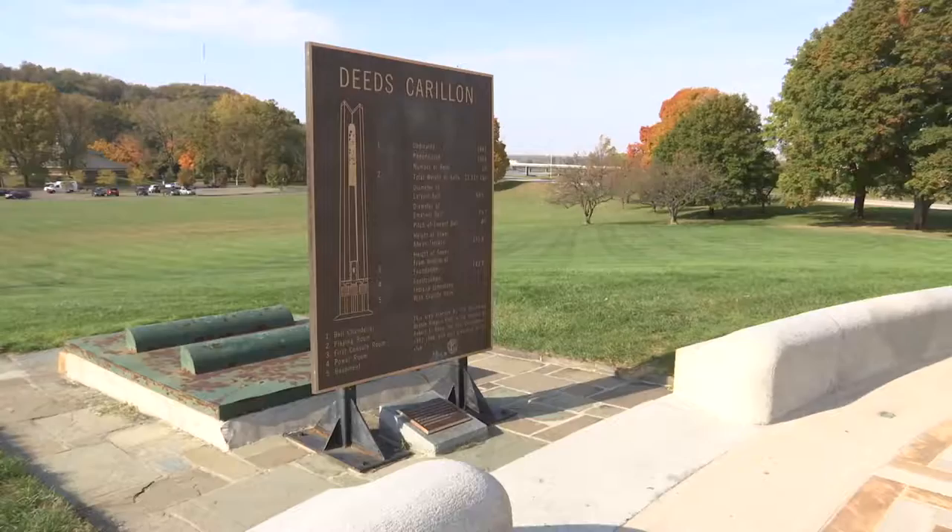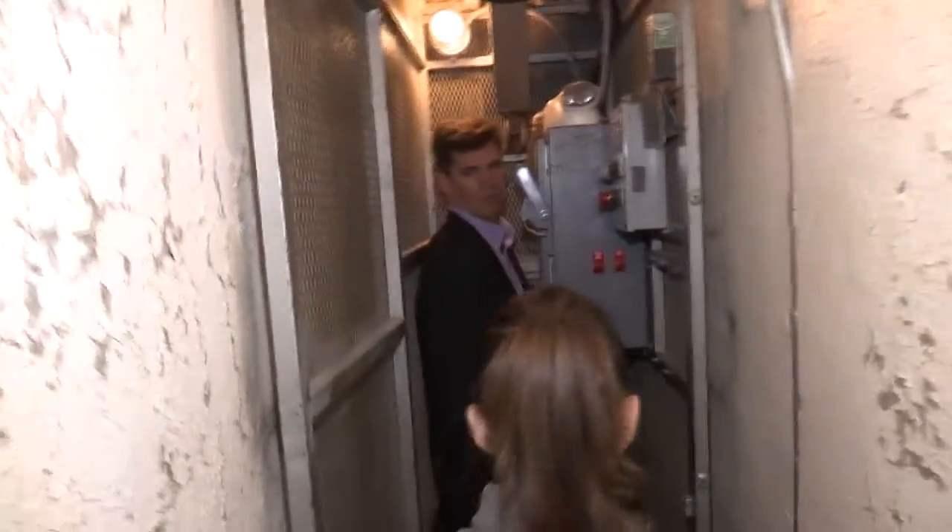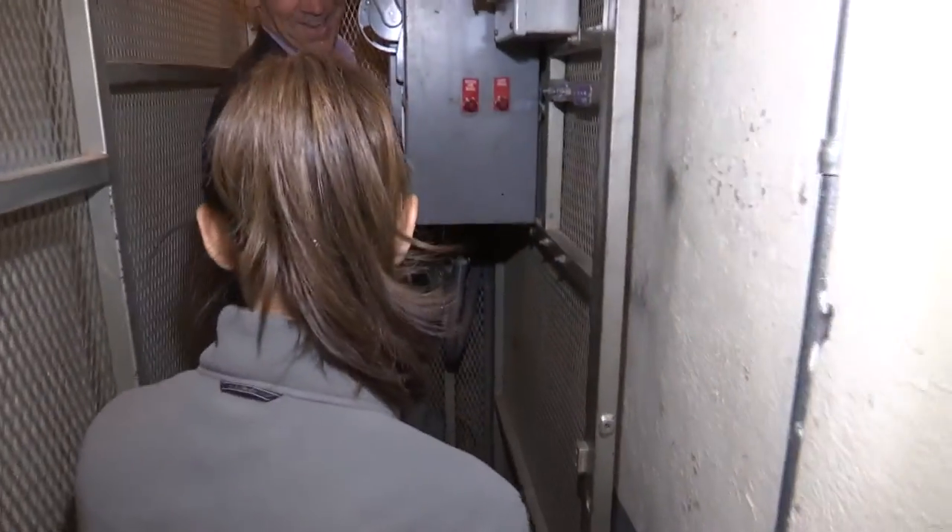Brady Kress is President and CEO of Dayton History, the private organization responsible for its preservation, and the work starts from the inside out. This elevator, not open to the public, was part of an update in 1988.